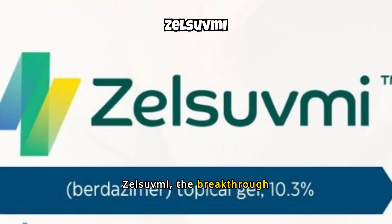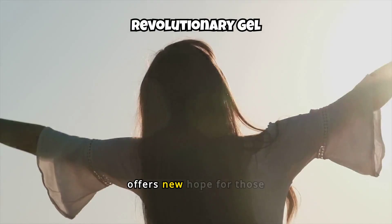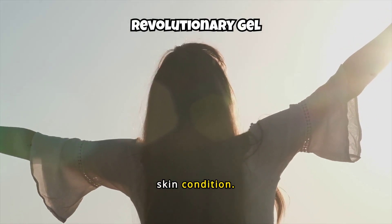Introducing Zelsuvme, the breakthrough topical gel now United States FDA approved for the treatment of molluscum contagiosum. Zelsuvme, containing Bertazema, is a nitric oxide releasing agent indicated for the topical treatment of molluscum contagiosum in adults and pediatric patients one year of age and older. This innovative treatment offers new hope for those suffering from this contagious skin condition.